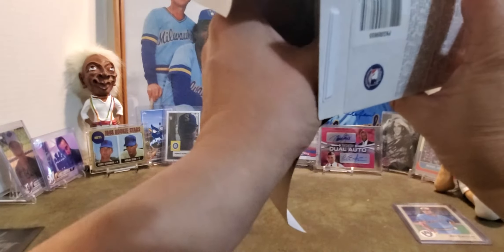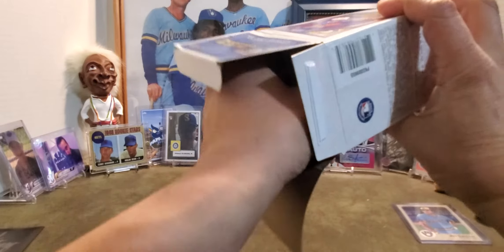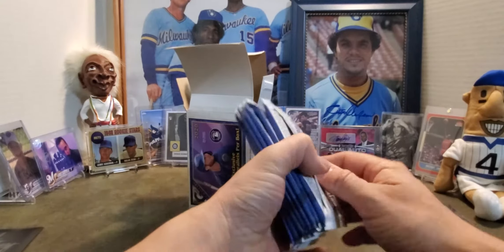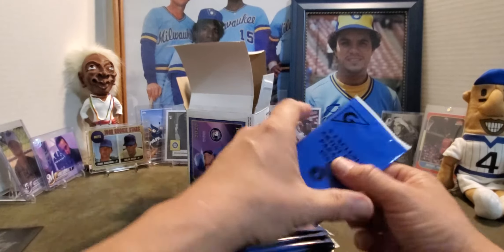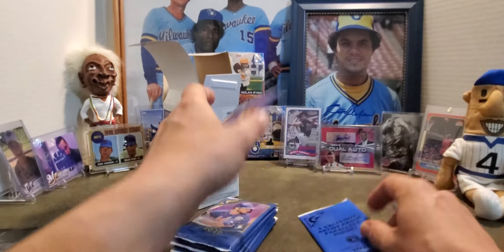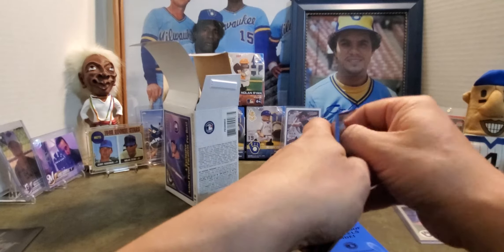Alright, so we've got eight packs altogether in this box — hopefully we find something good. We also have four exclusive Art Proof parallels inside, so we'll open those as well.